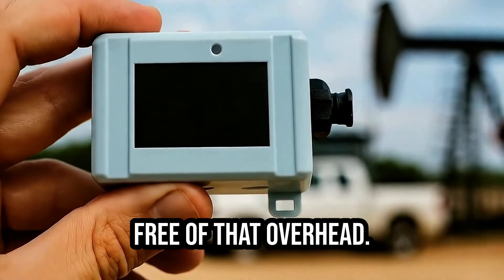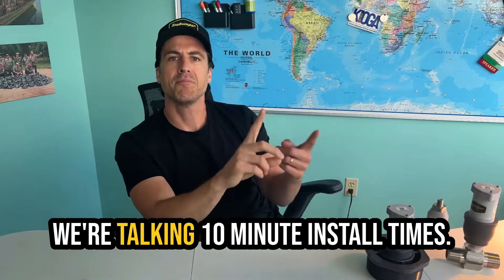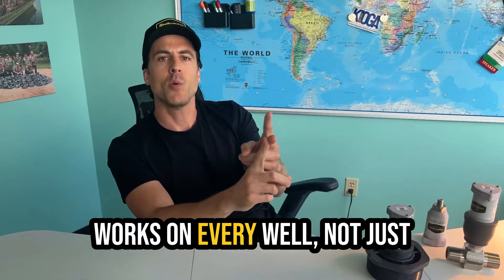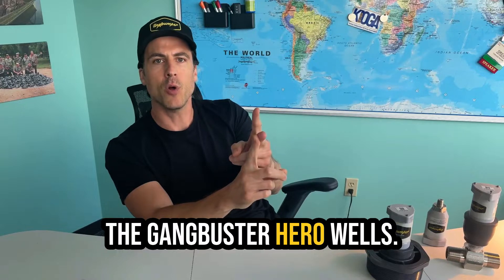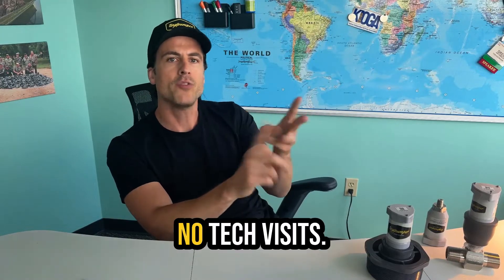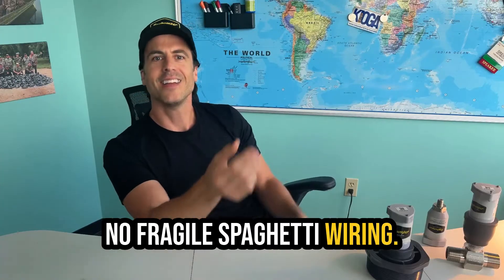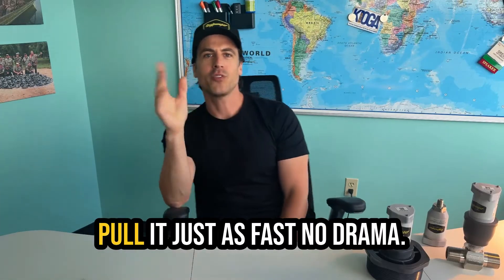With Tiny Pumper, you're free of that overhead. I'm talking 10-minute install times. Works on every well, not just the gangbuster hero wells. No tech visits, no trenching, no fragile spaghetti wiring. And when it's not a fit, you just pull it just as fast — no drama.